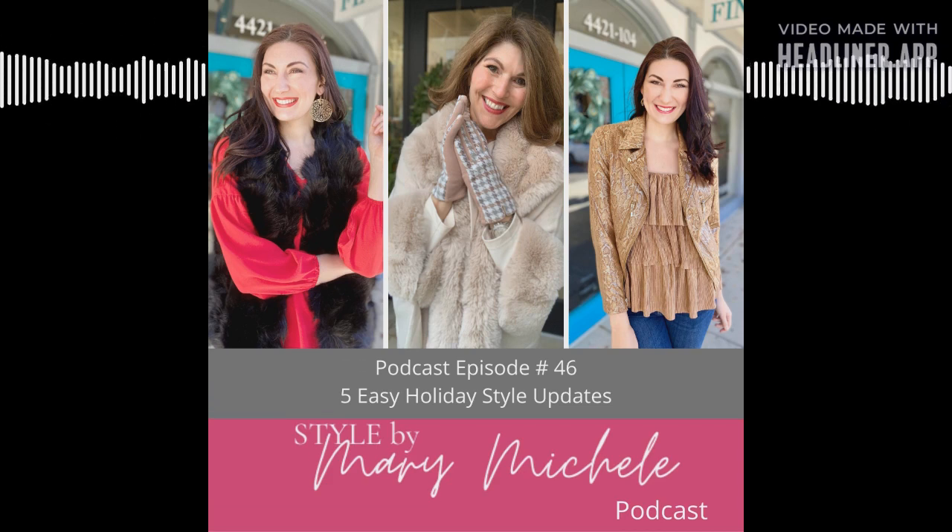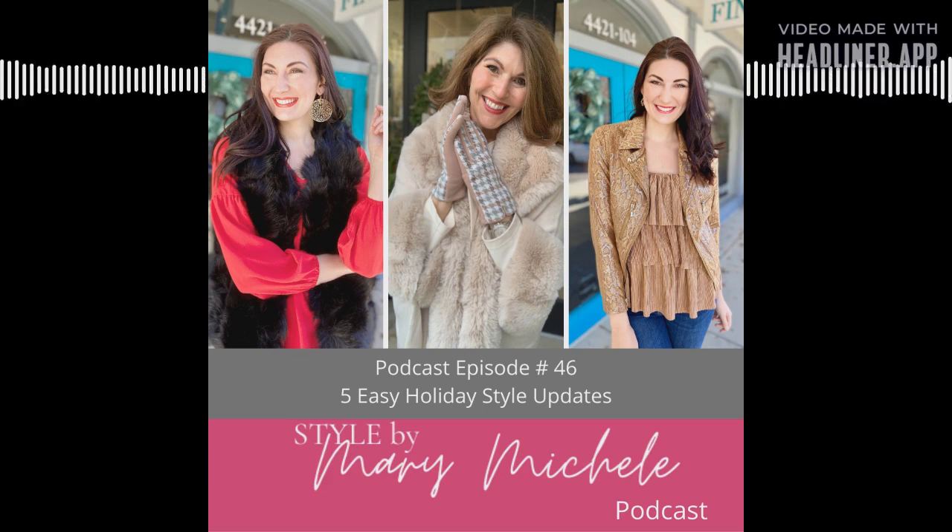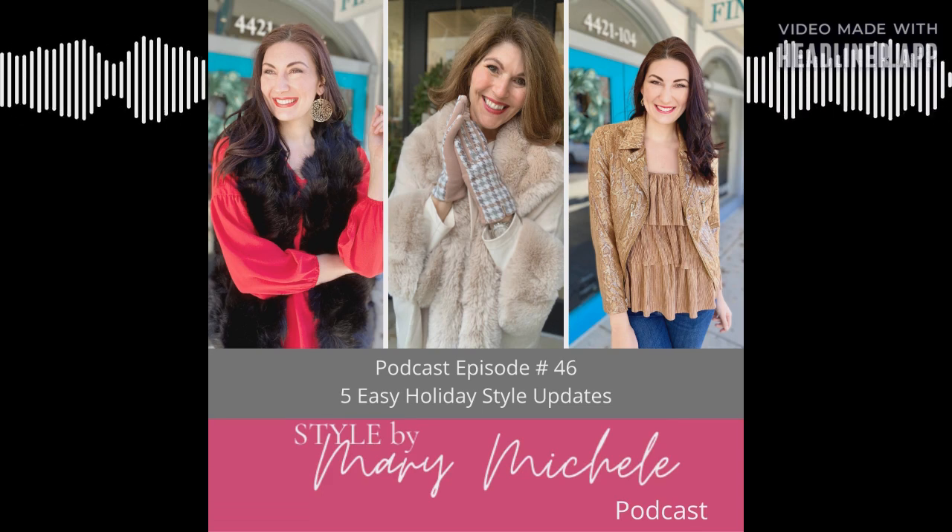Hello friends, and welcome back to the podcast. Today I'm sharing five easy holiday style updates. Getting dressed for your holiday events does not have to mean a complete wardrobe overhaul. We've been working with so many clients this season to help them with just one simple tweak or a few things they can add to their wardrobes to catapult things to the next level — to help you feel right on trend, ready for your holiday parties, and ready for everything that comes your way.